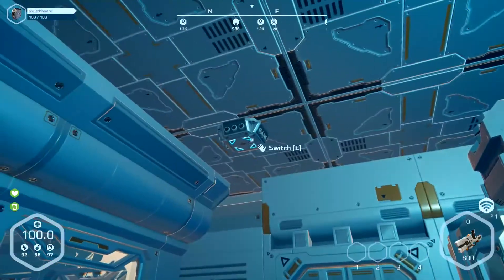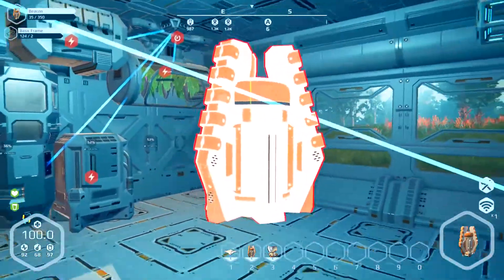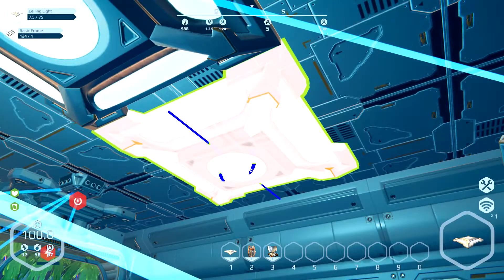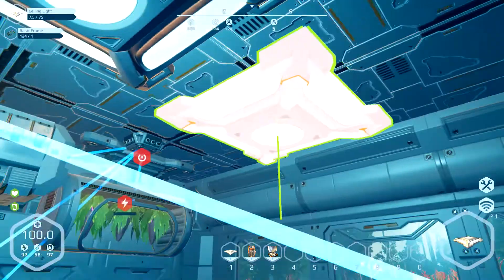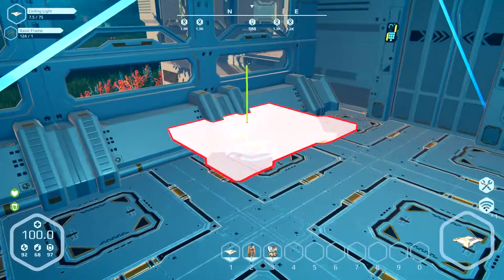I also learned how to rotate stuff. So we've got a ceiling light here — if it goes on the ceiling, I can hit X to change which axis it rotates on. That would have been really handy to know earlier. Oh well.